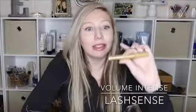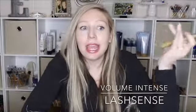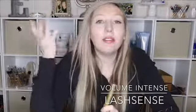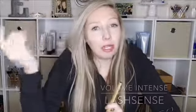Next I have the volume intense lash lens mascara. It makes my lashes the biggest and I love it. It's conditioning my lashes and helping them grow while I'm using it. I just feel like if you have lashes and lips on, you look good and put together.